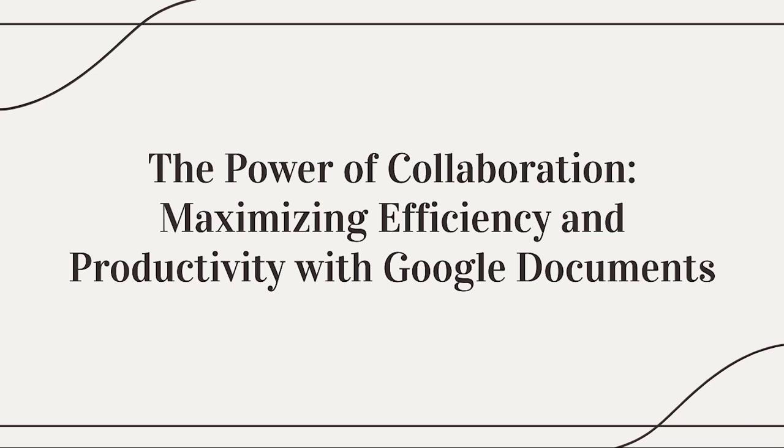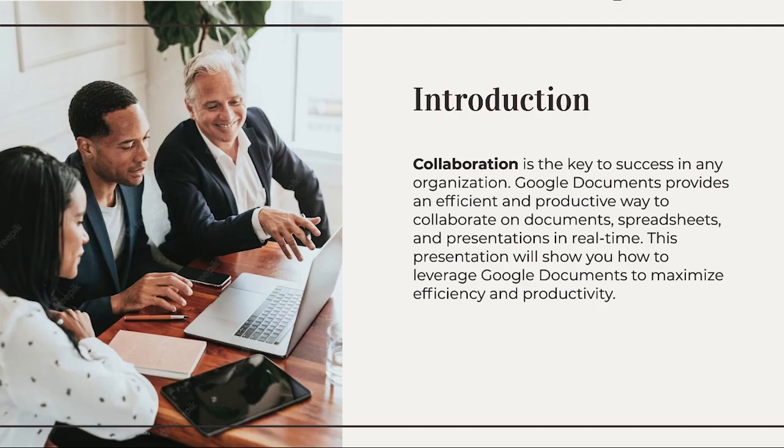The Power of Collaboration: Maximizing Efficiency and Productivity with Google Documents. Collaboration is the key to success in any organization. Google Documents provides an efficient and productive way to collaborate on documents, spreadsheets, and presentations in real-time. This presentation will show you how to leverage Google Documents to maximize efficiency and productivity.